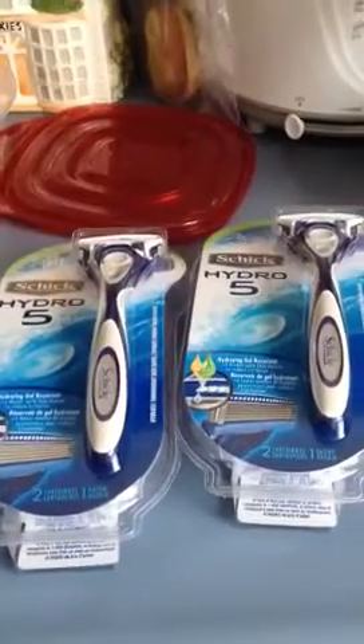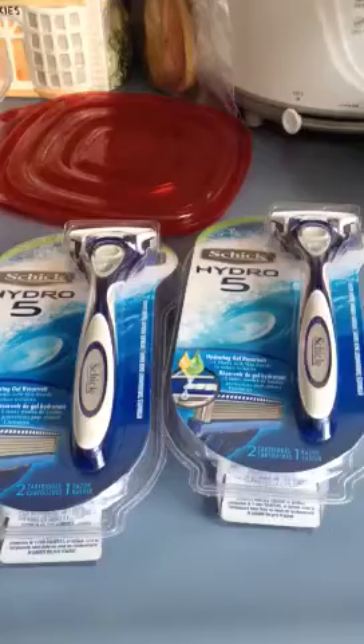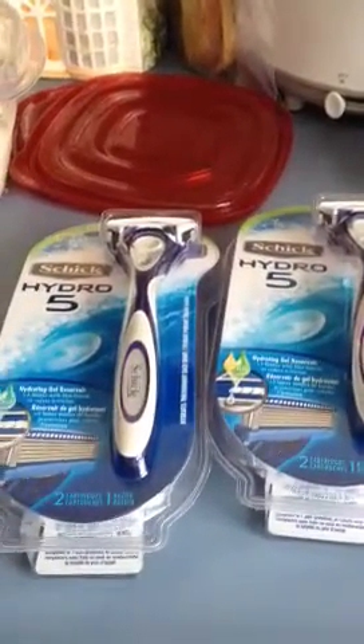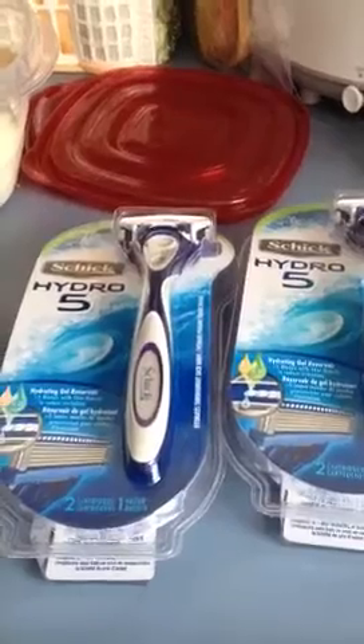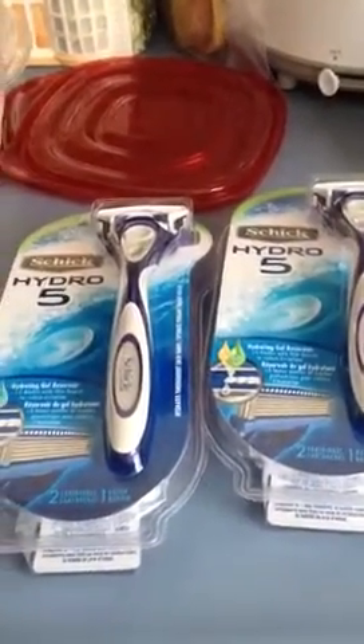I had a $2 Target coupon for each one of them, and I also had a $4 coupon. I thought they were $6 something. So anyways, it rang up $5.79, and my $4 manufacturer coupon and the $2 Target coupon came down to...